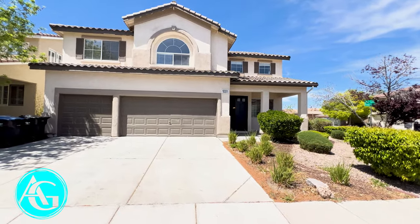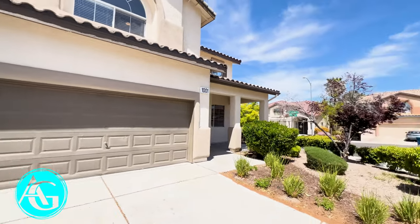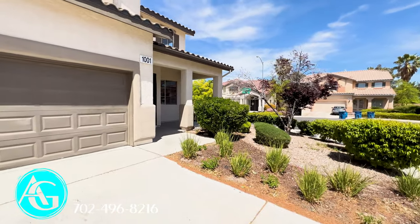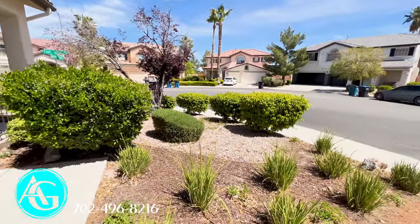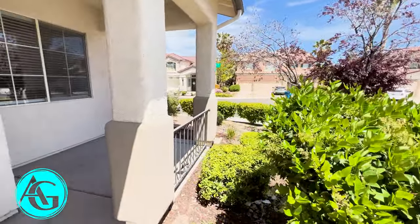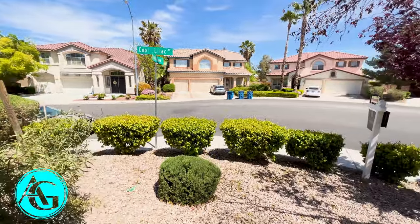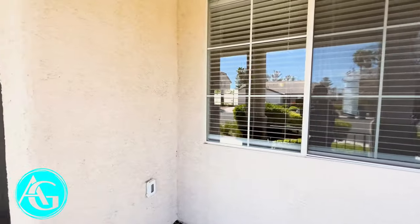3,717 square feet in the heart of Henderson — great prime location. We have Sunridge Heights running this way and Eastern Avenue right behind you over here, not too close but close enough for quick access. Three-car garage, two-story home. Nice landscaping in the front yard with a little front patio area — you could do a couple chairs, maybe a small table. There's a nice big front window and it is a corner lot, so you have a nice large side yard as well. Let's go inside and take a look.